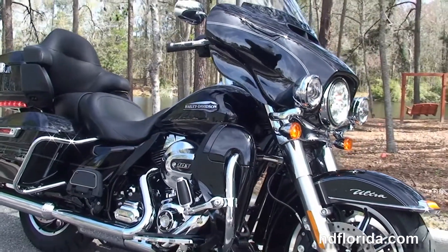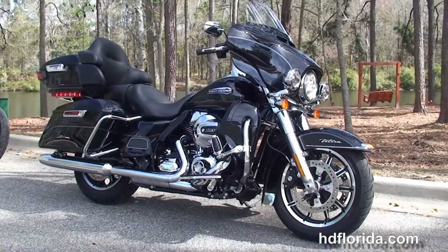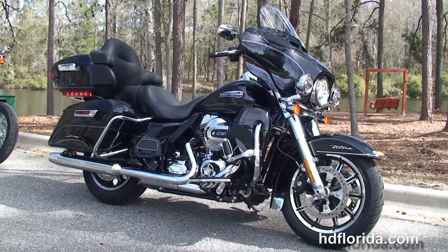Options and accessories on this bike retail out at over $1,500, and they're covered by the 2-year limited warranty that's extendable out for another 5 years.